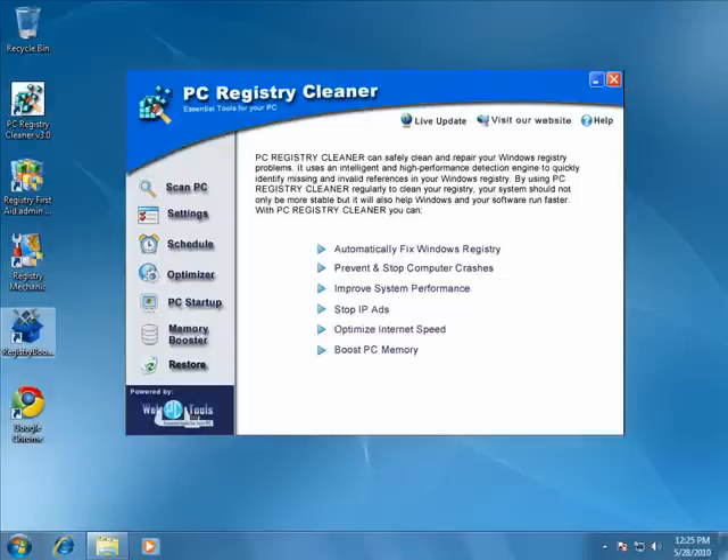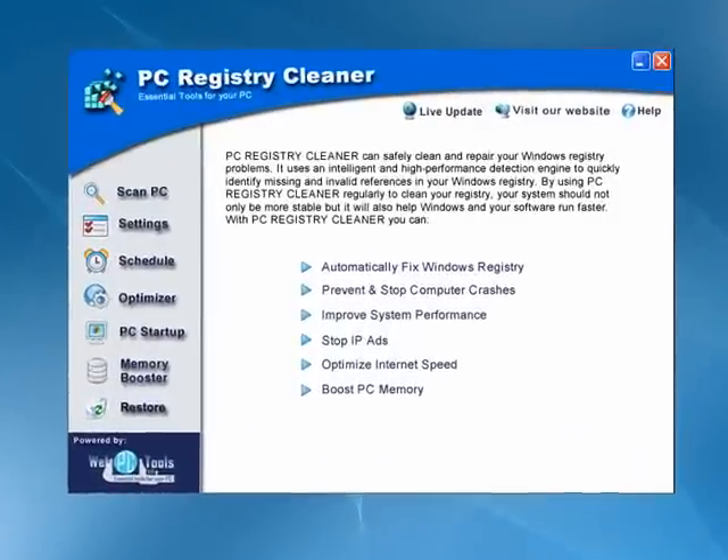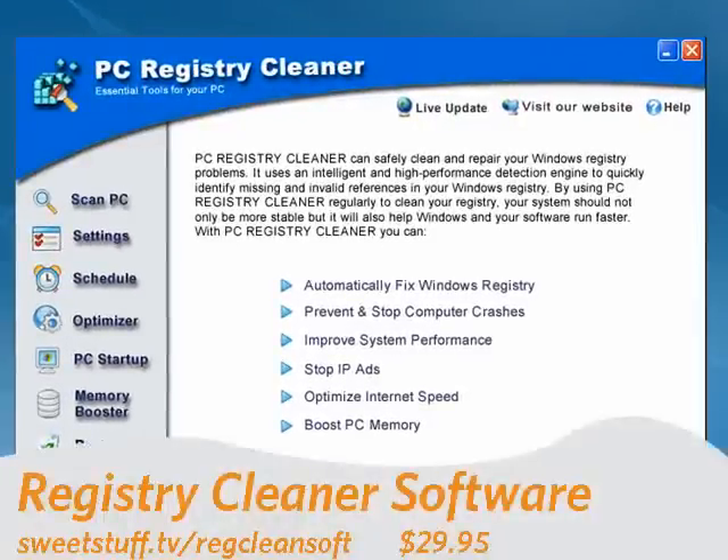Hi, this is Mike Callahan, Dr. FoulFinder, and welcome to the SweetStuff software. This week, I'm going to be looking at four top registry cleaning programs. The Windows registry gets full of useless stuff after a while — programs that you uninstall that don't remove everything, bad links, broken links, links you've deleted — all kinds of things get left in the registry. So it's important to keep it cleaned out. That helps the performance of your computer.